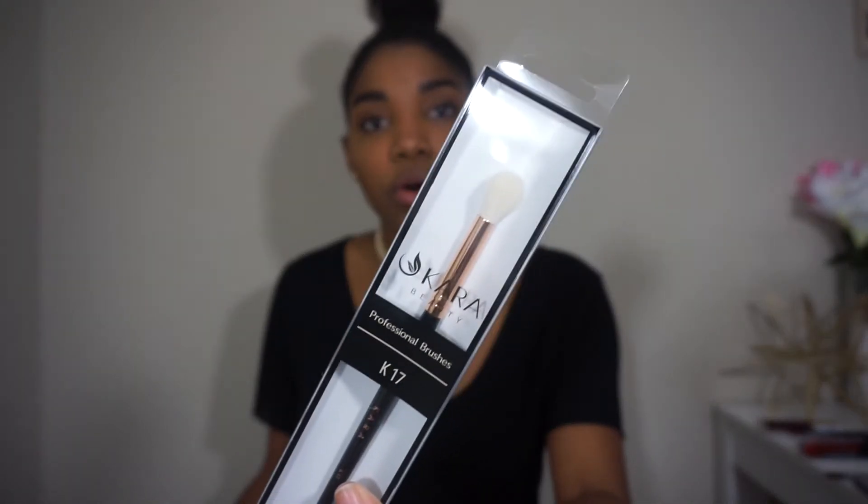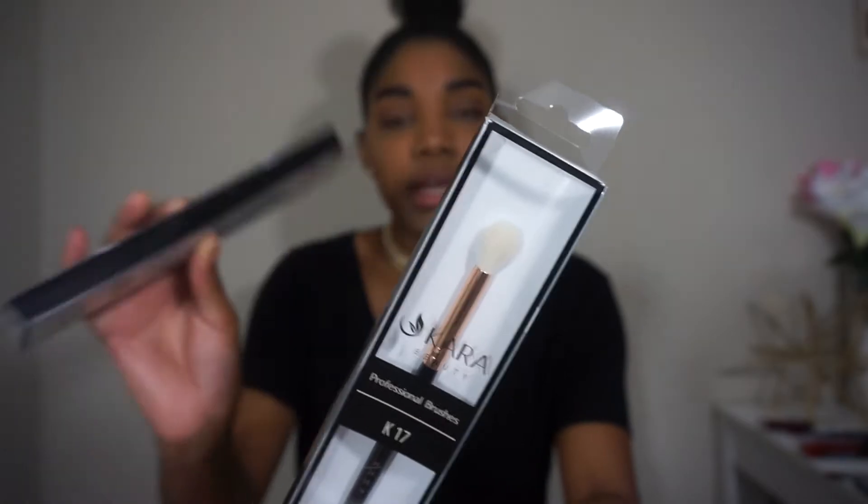After that I picked up some tools. They sell brushes on the site which is really great and they're super affordable. I got two brushes from Cara Beauty — they're really pretty in black and gold. I got two blending brushes because you can never have enough. This is the Cara K17, a natural hair fluffy blending brush, and it's literally only two dollars. I want to go back and get more of the Cara Beauty line.